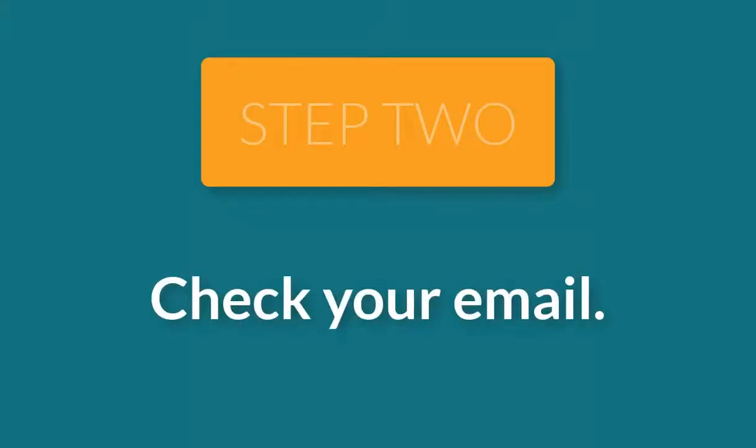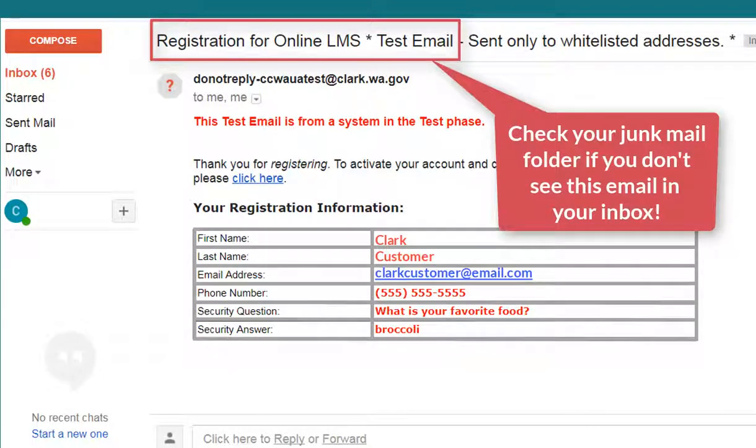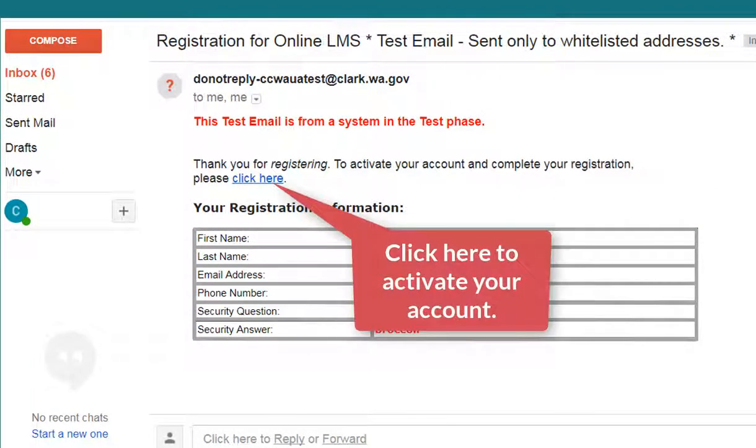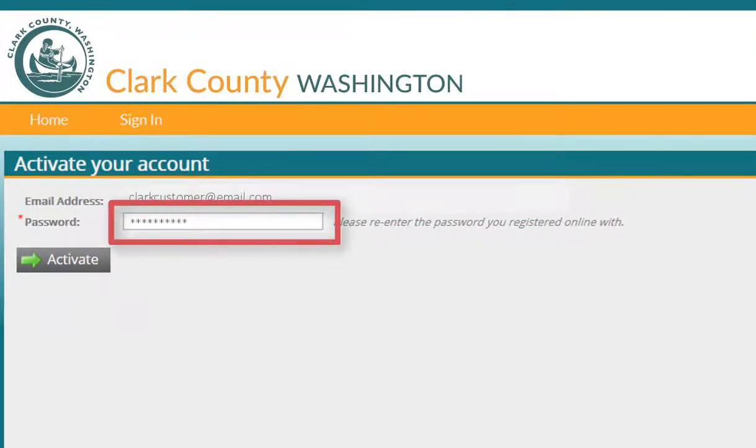Check the email account that you used to register online. You should see an email with this subject line. Click here to activate your account. Please enter the password you used to create your online account.